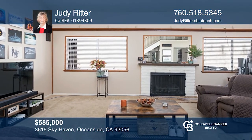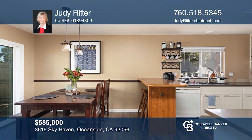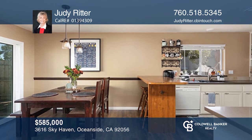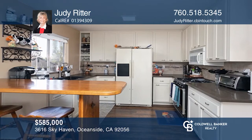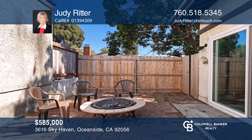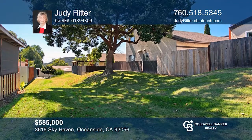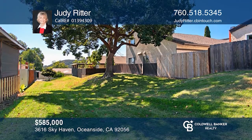This home's open and bright floor plan features a great room, dining area with a cathedral ceiling and fireplace. The kitchen features upgraded quartz countertops and laminate wood flooring, plus patio access. The private yard backs to a green belt. Seconds to Calaveras Lake, close to shopping, and minutes to the ocean. Come see your new home today with Judy Ritter.